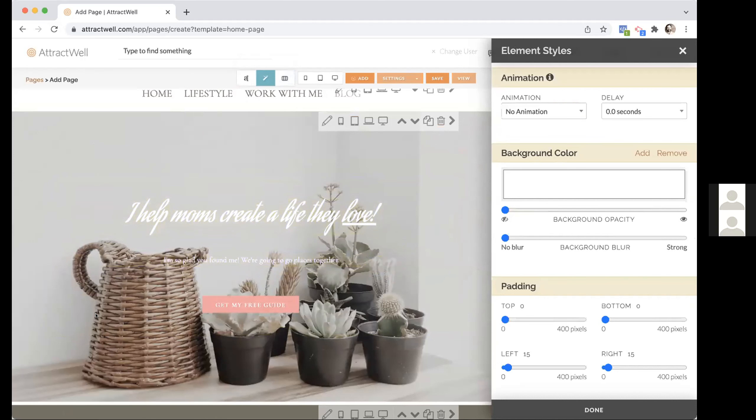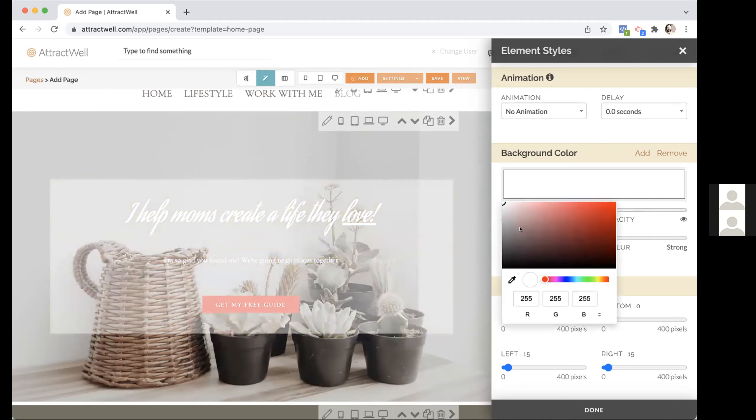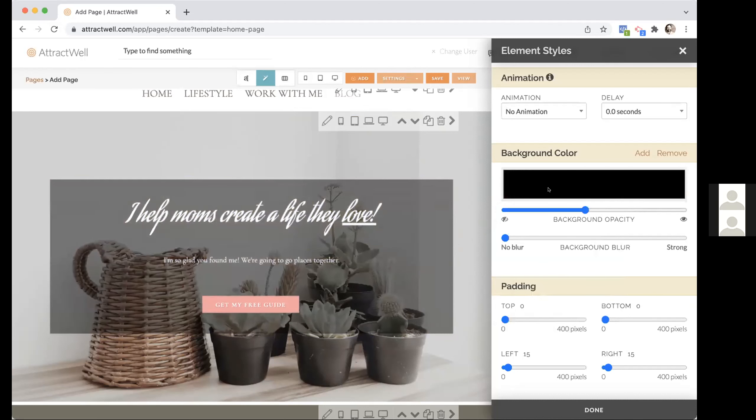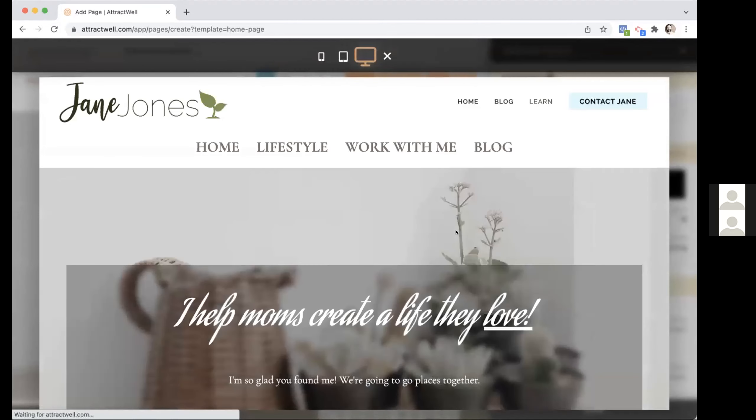Next I'll show you how the styles work. I'll click on a section to demonstrate. Let's say this text is a little hard to read and I want to create separation between the background image and the text. I can increase the background color opacity a little bit and maybe change it to black — it makes it a lot easier to read. You can also blur the background, which adds a background blur effect, making it even easier to read what's on top. You can play around with these settings to dial it in.